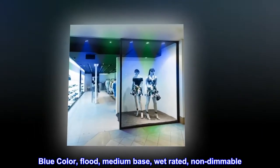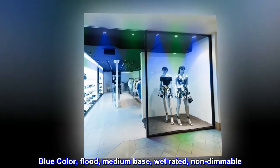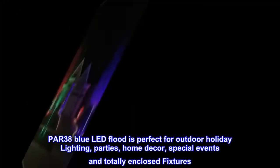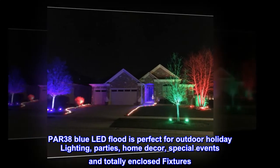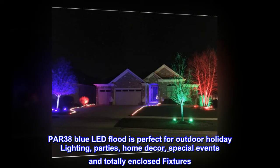Blue color, flood, medium-base, wet-rated, non-dimmable. The PAR38 blue LED flood is perfect for outdoor holiday lighting, parties, home decor, special events, and totally enclosed fixtures.